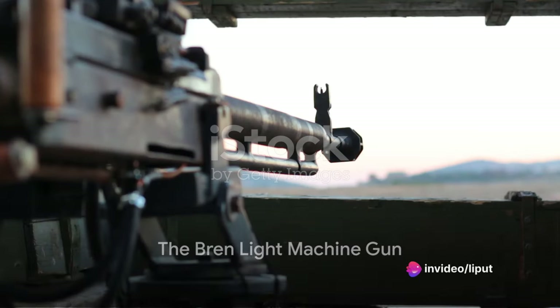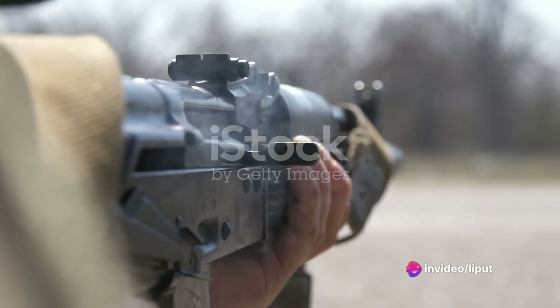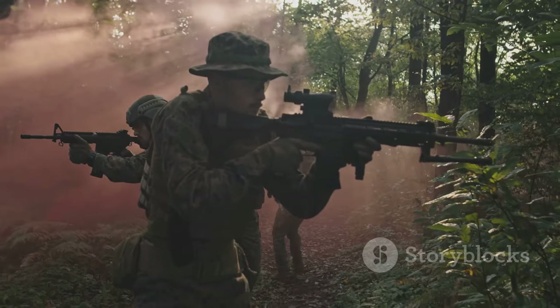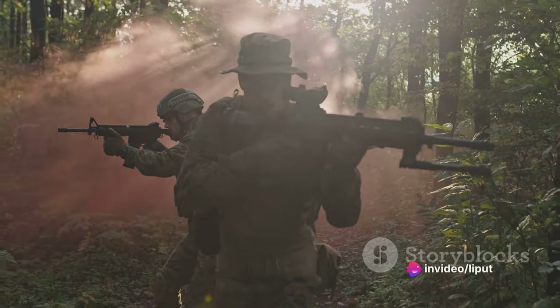Then we have the Bren light machine gun, a weapon of British origin. Known for its accuracy and rapid rate of fire, the Bren gun provided much-needed firepower to the Indonesian forces. Although not as widely available as the Arisaka rifles, its impact on the battlefield was undeniable.